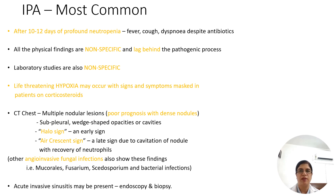This is known as the halo sign, and with recovery of neutrophils, the air crescent sign is seen. Remember, this can be seen with other angio-invasive fungal infections as well — like Mucorales, Fusarium, Pseudosporium — and even in some bacterial infections.